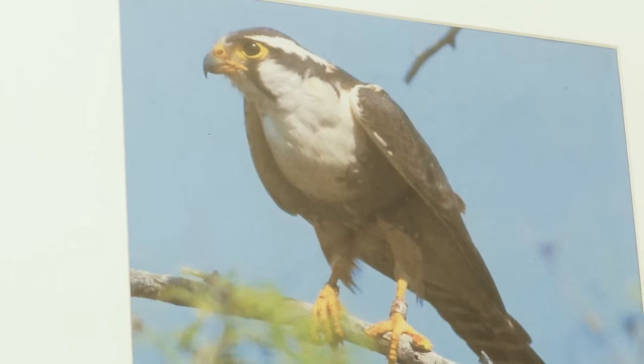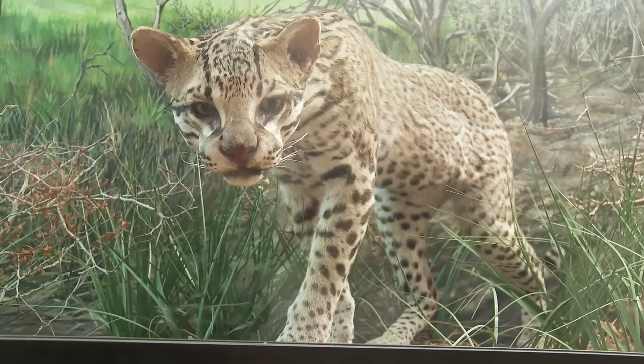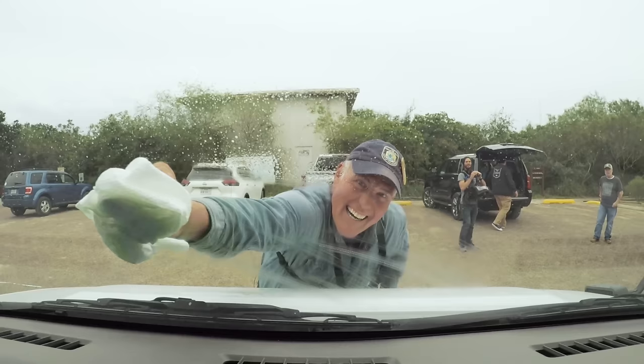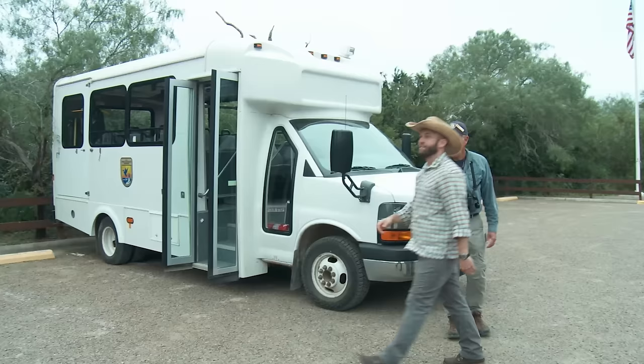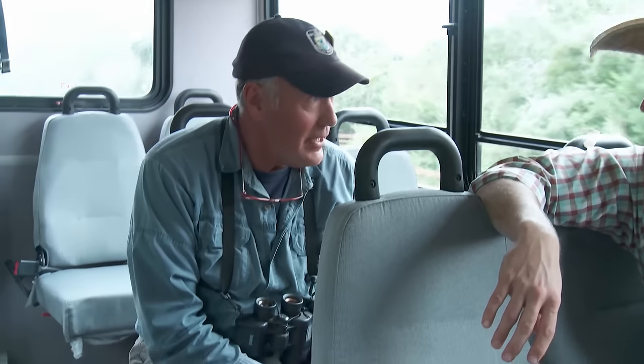This refuge is home to over 400 bird species, including the Aplomado Falcon, once extinct in the United States. It's also the only place in the U.S. where lucky visitors might lay eyes on an endangered ocelot. The best way to take it all in is on a bus tour with guide James Alexander — and this is one of the coolest places on the planet.